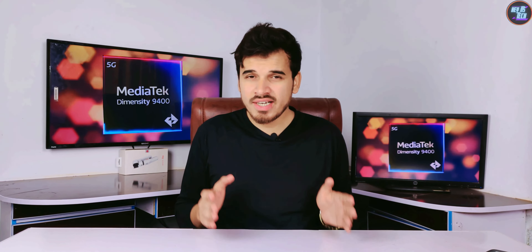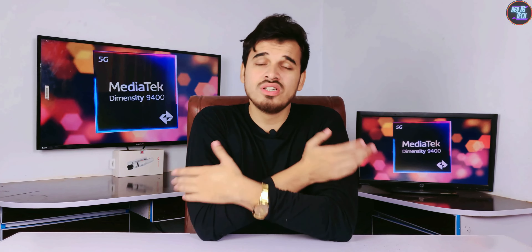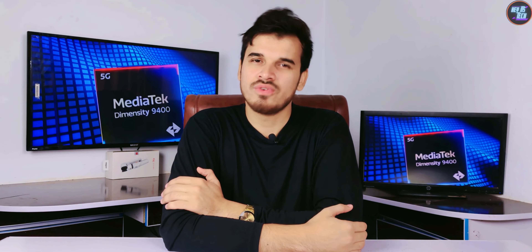If you want to watch the full review of the MediaTek Dimensity 9300, then that video is right here. Thank you for watching.